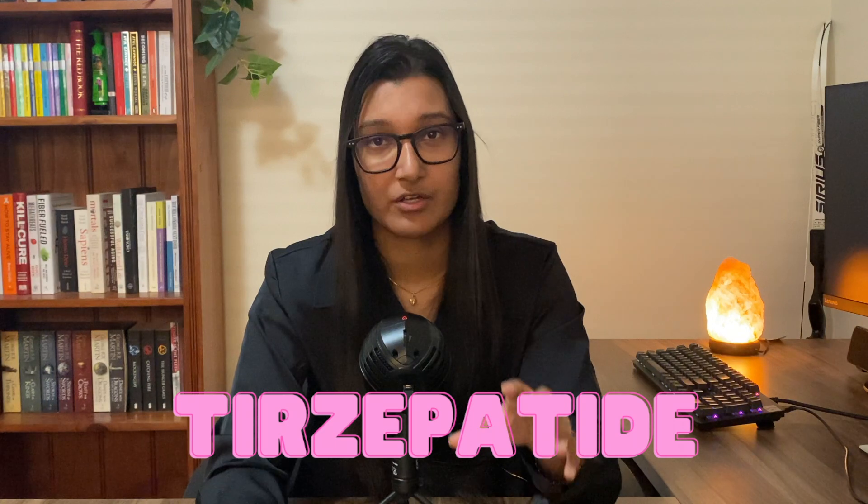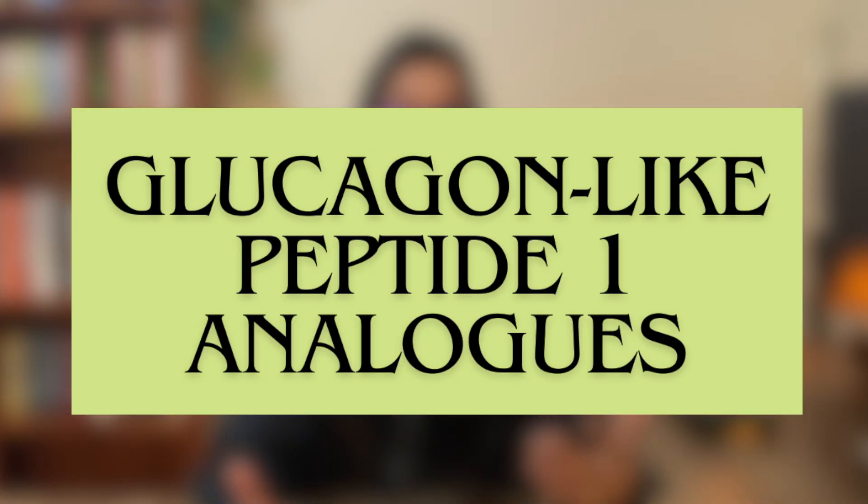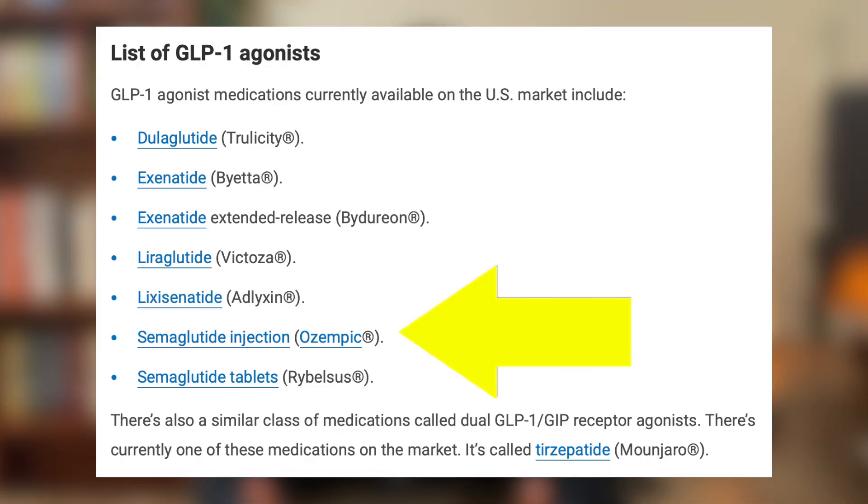Mounjaro is just the brand name of the medication. The actual drug is called Tirzepatide, and this belongs to a class of medications called glucagon-like peptide-1 analogs. This may sound familiar because Ozempic is also a glucagon-like peptide-1 analog, so it essentially works in the same way.